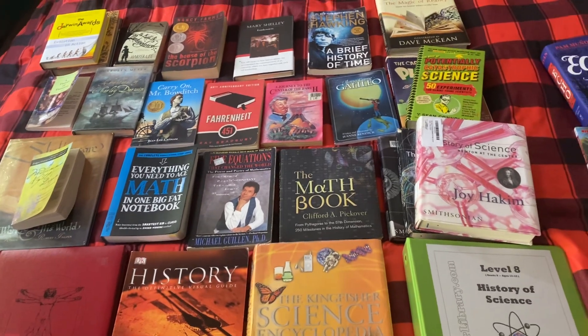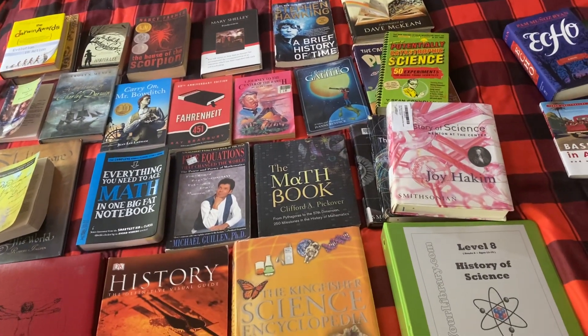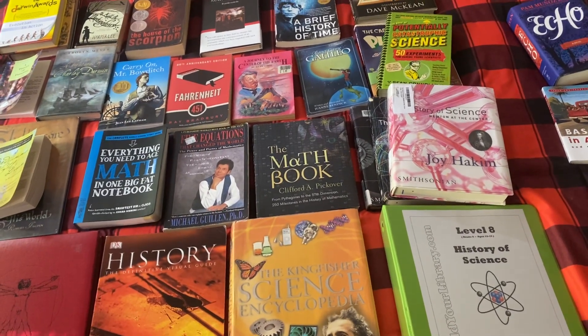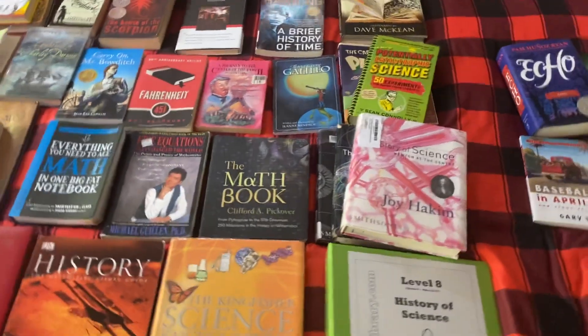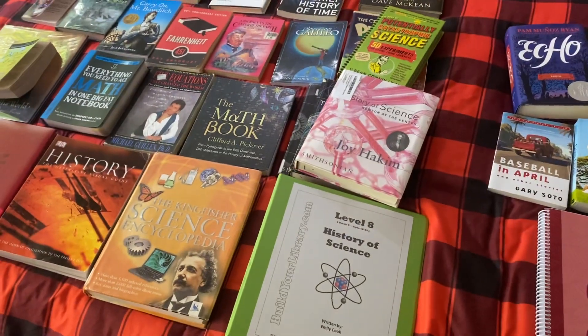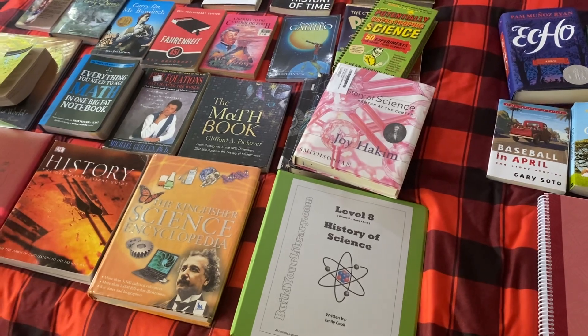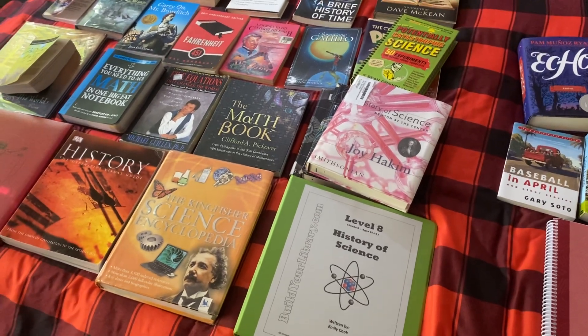For math, we also do Teaching Textbooks in addition to the math in this curriculum. Teaching Textbooks is $67 per class, and you get 12 months of access to that class.